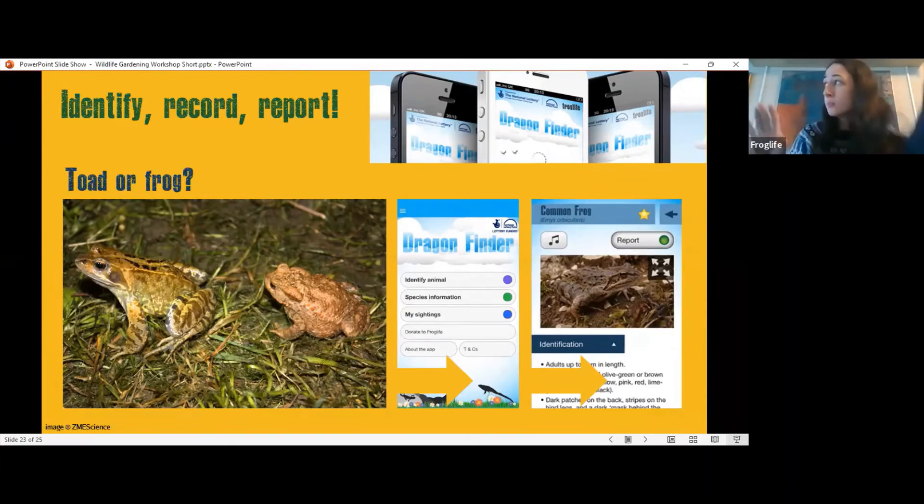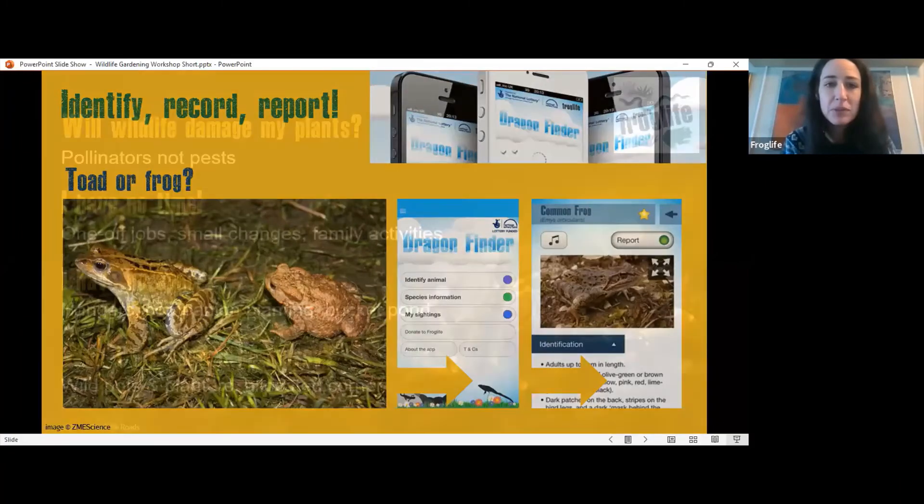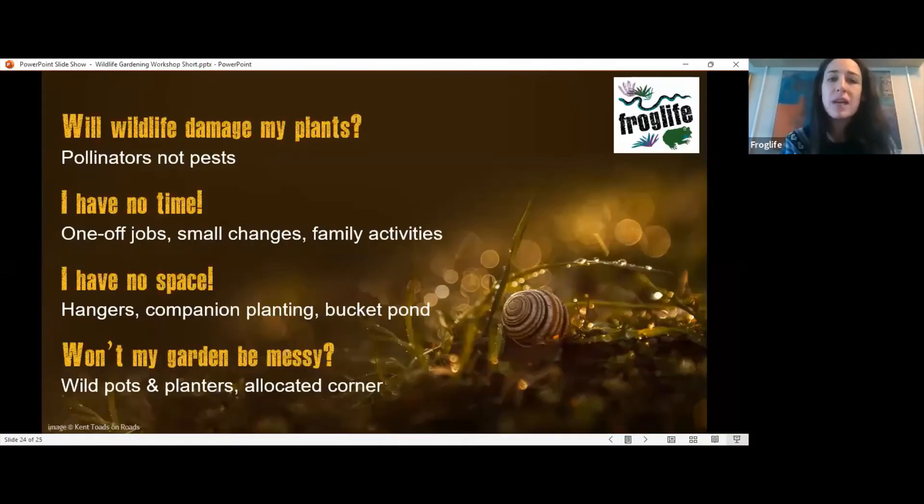Some key questions that come up: a lot of people think wildlife will damage gardens — badgers digging things up, for example. But if you follow the advice given, wildlife is really beneficial. Attracting pollinators will help pollinate your plants and give you more blooms. We're not thinking about attracting pests — we're thinking about attracting pest controllers. Your plants will do really well by following some of this advice.